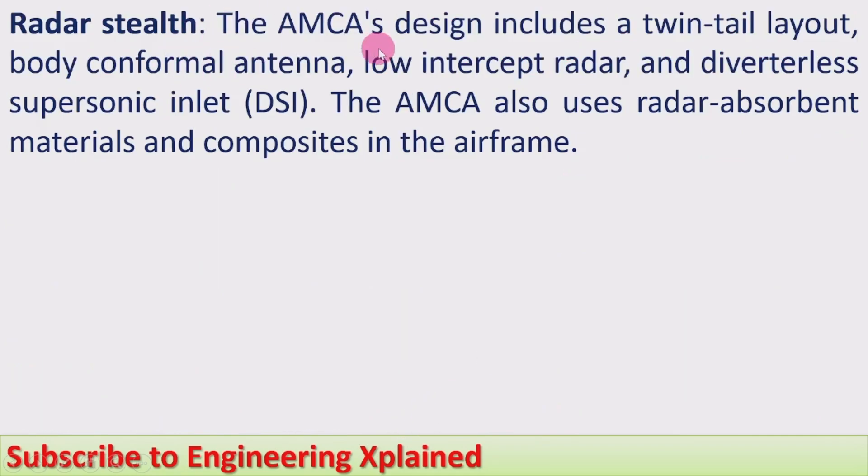Regarding radar stealth, the AMCA's design includes a twin-tail layout, body-conformal antenna, low-intercept radar, and diverterless supersonic inlet (DSi). The AMCA also uses radar-absorbent materials and composites in the airframe.